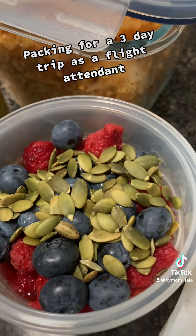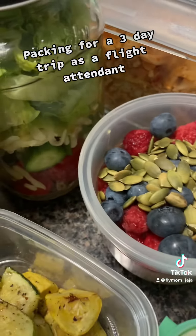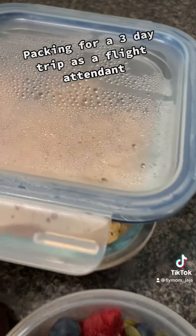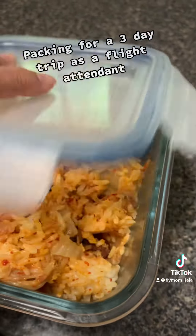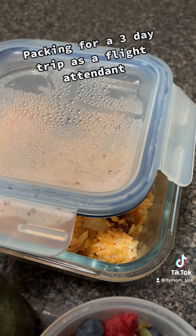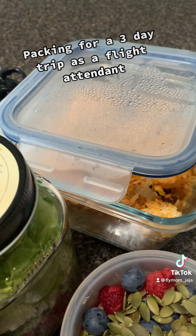I'm based in a different city and live somewhere else, so I fly as a passenger before and after my trip. I made a big batch of kimchi fried rice — super easy to make. It's best to use day-old rice, garlic, kimchi, a little butter, salt and pepper, and scrambled eggs.